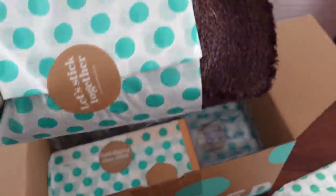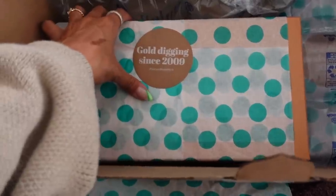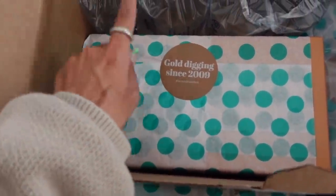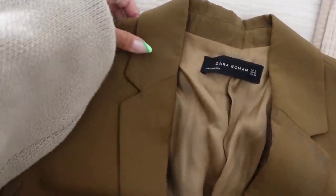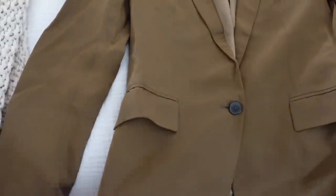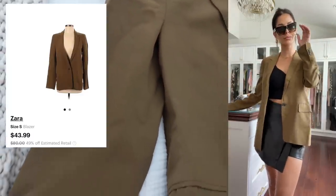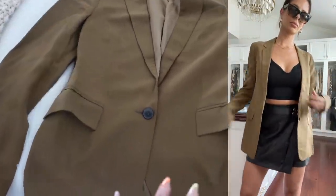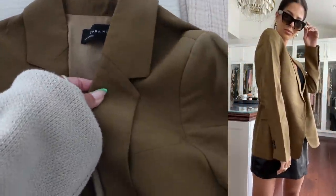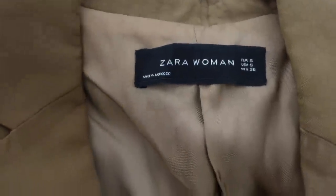I first see this hat that I wanted so bad — it's by a luxe brand called Fry. But the number one item I got: I am a blazer fanatic and this blazer looks brand new. It's by Zara. I got it on ThredUp for $43.99 — estimated retail $80. What a steal! It's a beautiful color and beautiful condition. I'll insert footage of me trying everything on so you can see.